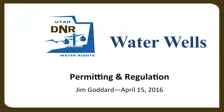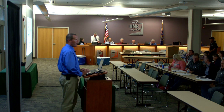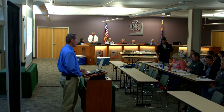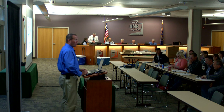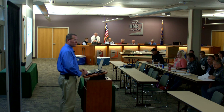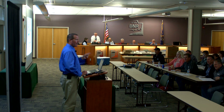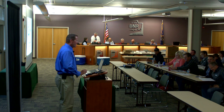Welcome back, everyone. My name is Jim Goddard. I'm also with the Division of Water Rights. I manage the well drilling and geothermal program here in the division, so I deal with wells pretty much full-time. Well drilling can be boring into the ground, but sometimes talking about well drilling can be boring too. But keep in mind, there are questions on the test on this segment.